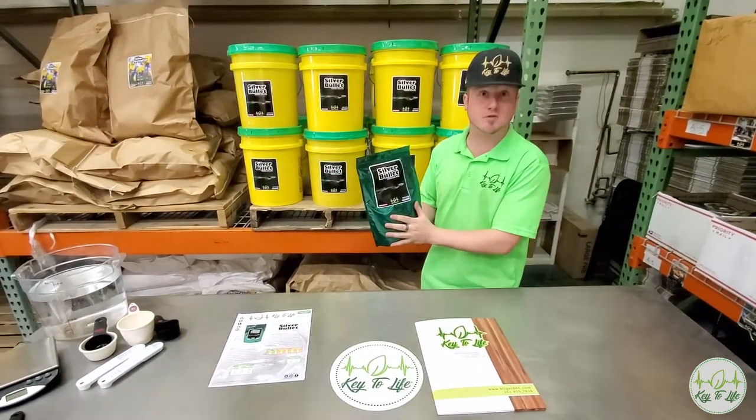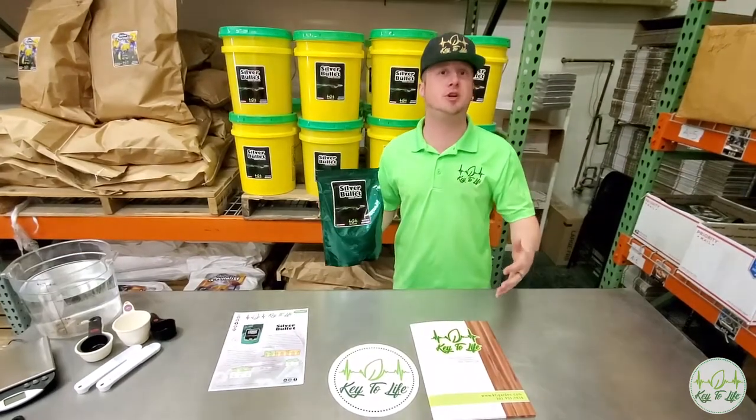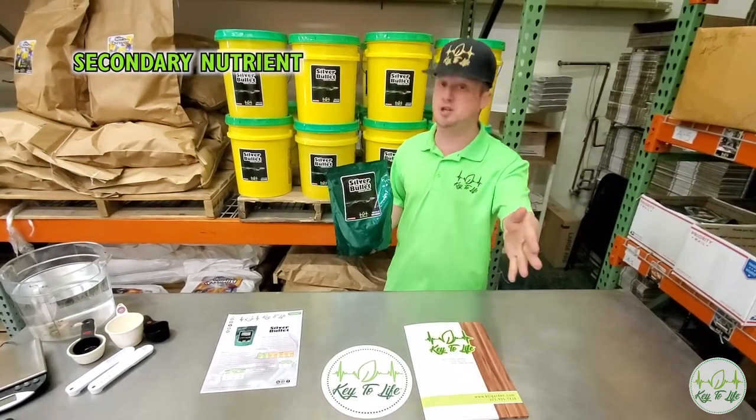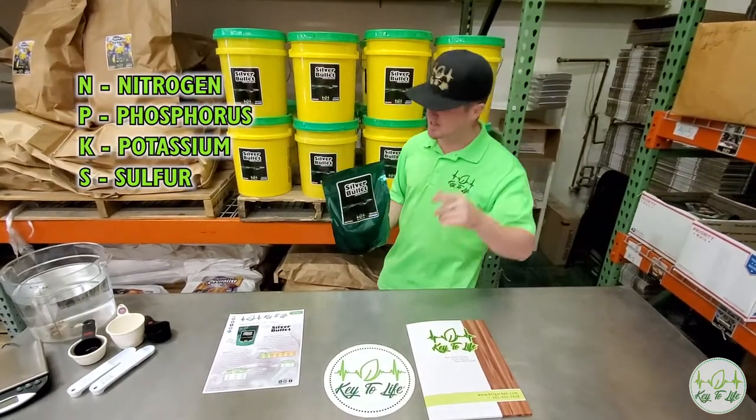Hit us up for Silver Bullet if you need nutrient enhancement as well. Most nutrient systems are actually deficient in sulfur, which is a very important secondary nutrient. We should almost say NPKS — it's that important.